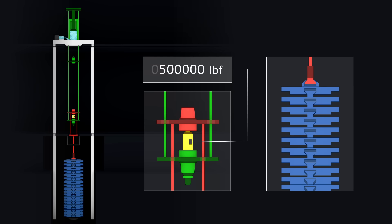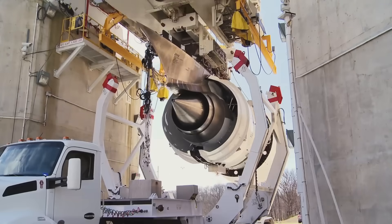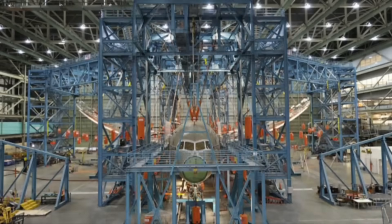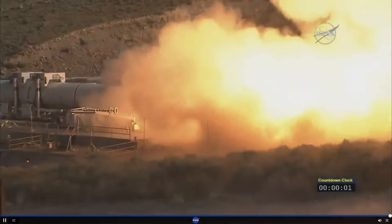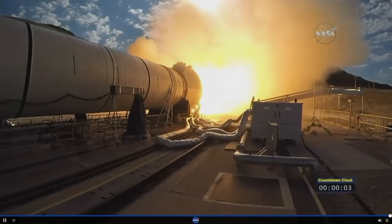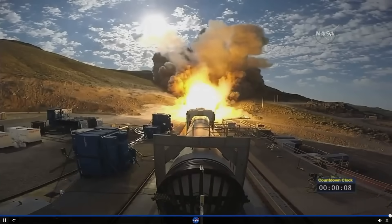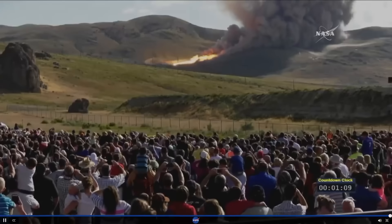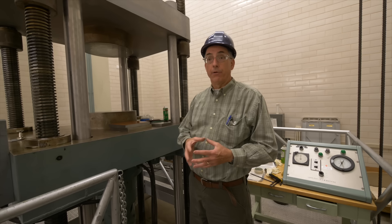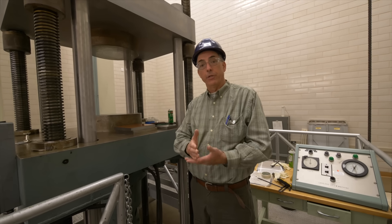These devices are then sent out into the field — literally, there's a test stand set up with one of these force transducers embedded in a test stand somewhere. The rocket is fired up, perhaps ramped up and ramped down, and those forces are monitored. You know, the old movies you'd hear 'go to 104 percent of power' — well, how do they know it's 104 percent of power? Because somebody measured it somewhere.